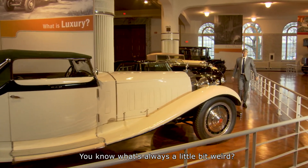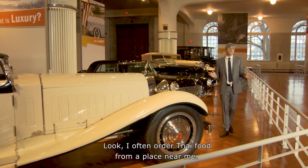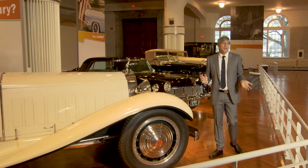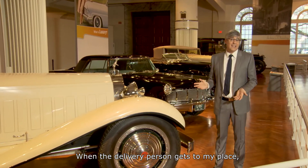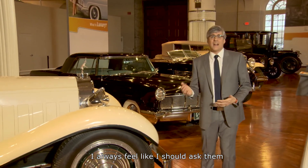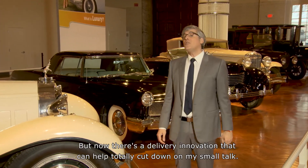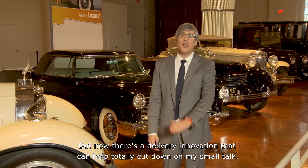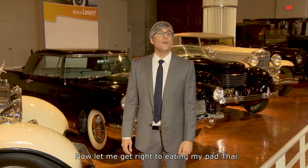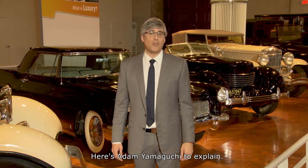You know what's always a little bit weird? The delivery people situation. Look, I often order Thai food from a place near me. When the delivery person gets to my place, I don't wanna just grab the food and say thanks. I always feel like I should ask them how their day was, how's mom, stuff like that. But now there's a delivery innovation that can help totally cut down on my small talk and let me get right to eating my Pad Thai. Here's Adam Yamaguchi to explain.